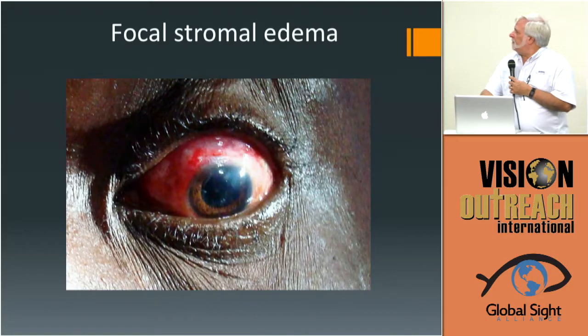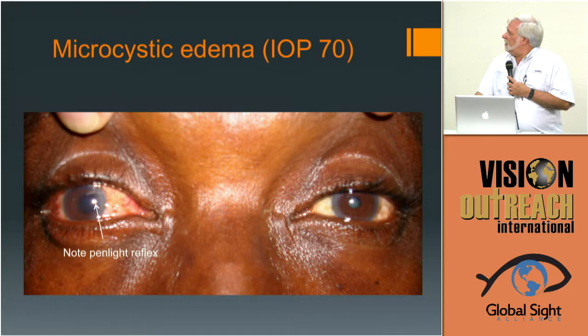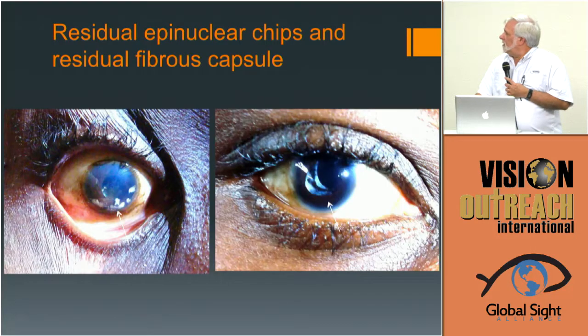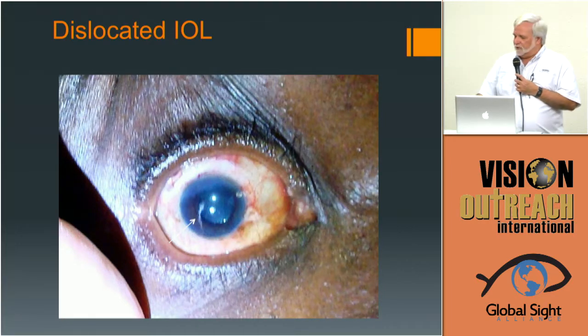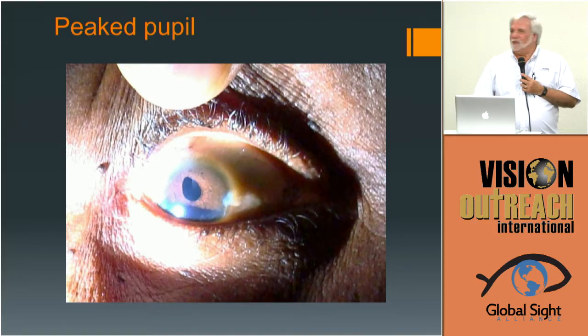He had learned to accept poor results, but my point is: he can unlearn that too. Focal stromal edema up above as mentioned. Focal stromal edema down below from pushing on the nucleus. Microcystic edema from high pressures. Residual cortex — a couple of examples. Some epinuclear chips generally need to be washed out. If you have a dislocated IOL haptic — there's the haptic on the left side — that needs to be repositioned. Peak pupils sometimes need to be fixed, sometimes not — in general, if there's no iris prolapse, I don't do anything.